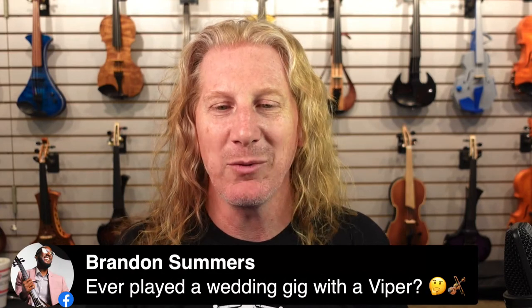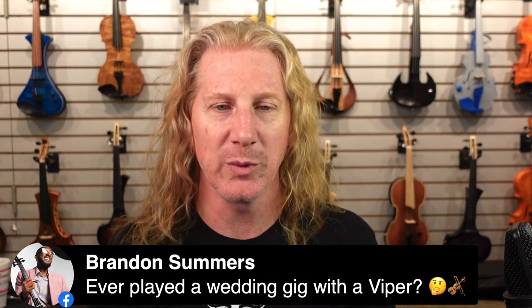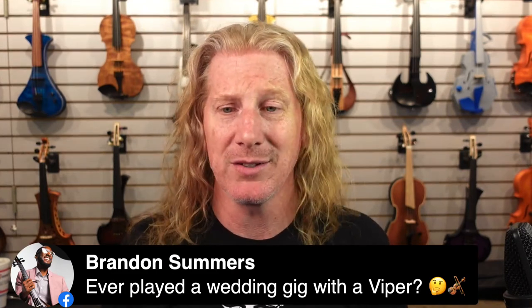I play wedding gigs on a Viper all the time — tons of wedding gigs on Vipers. I've got a silver sparkle one that looks really nice and a sort of blonde wood one. Absolutely great for weddings.